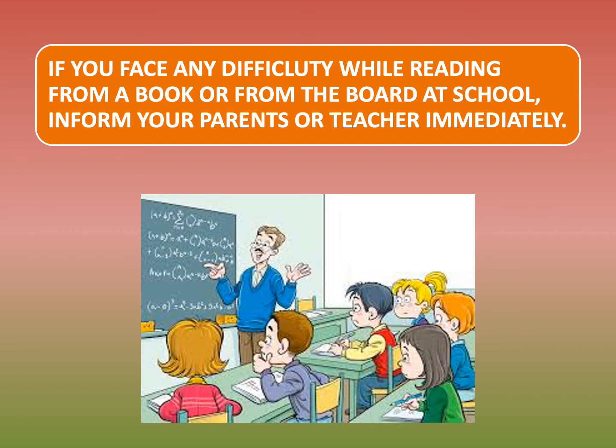If you face any difficulty while reading from a book or from the board at school, inform your parents or teacher immediately. You may not be able to read the words written on the board, or while reading from a book the text becomes blurry. This calls for attention — you must immediately inform your parents or teacher and go to the doctor to get your eyes checked.